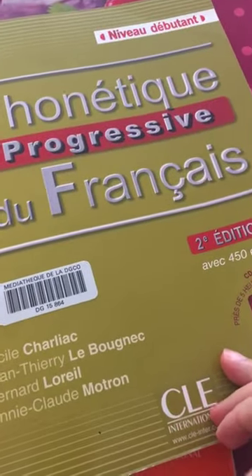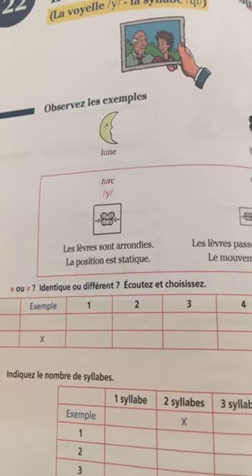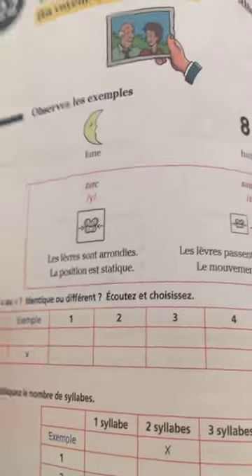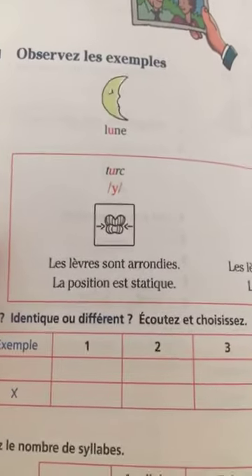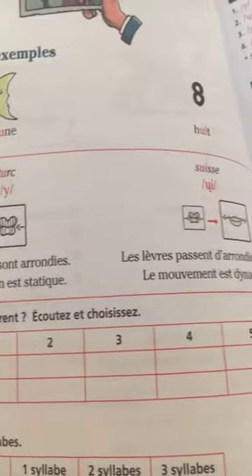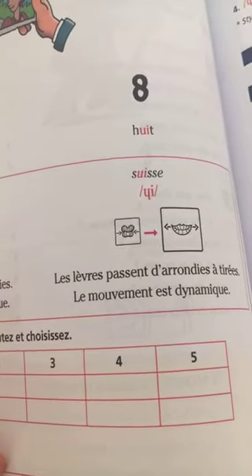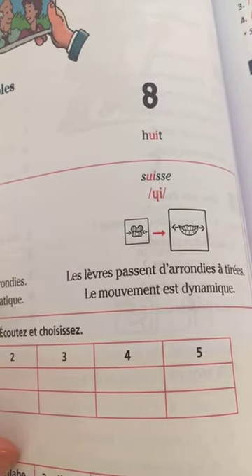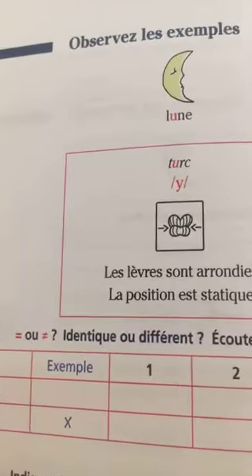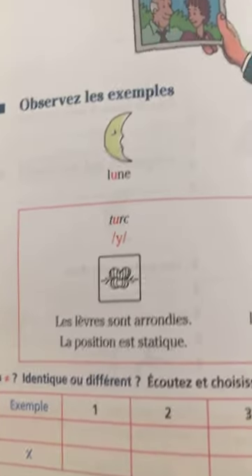This book is called 'Phonétique Progressive du Français' — it has 450 exercises for beginners. They explain how your mouth should be opened: les lèvres sont arrondies, la position esthétique, le mouvement est dynamique. Examples include: suisse, turc, lune.